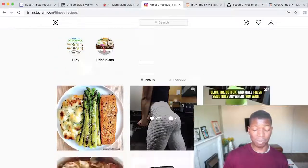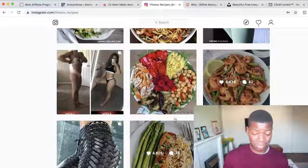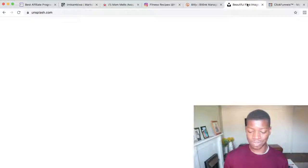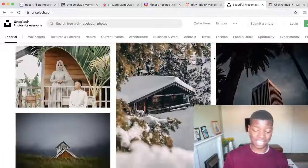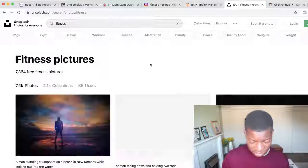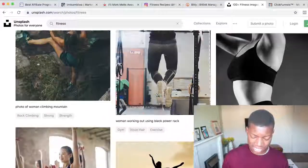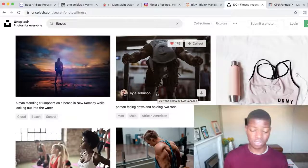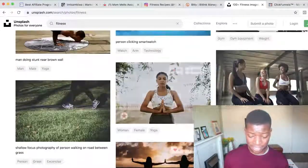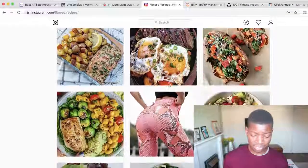When it comes to creating content, a lot of people wonder how to get pictures for their Instagram for free without having to model themselves. A great website for this is Unsplash — it allows you to get free pictures from all over the internet. Search for fitness, and you'll find a lot of great pictures. You can take those pictures, add cool text using a tool called Canva, create memes, and upload them to your fitness page with engaging captions.